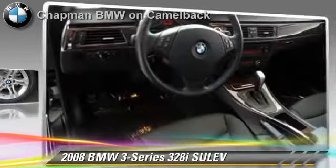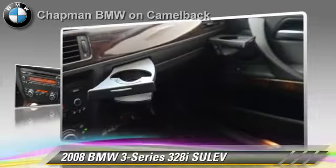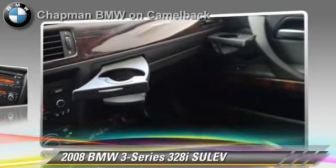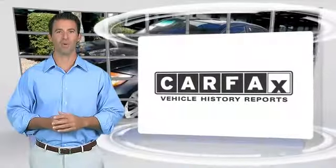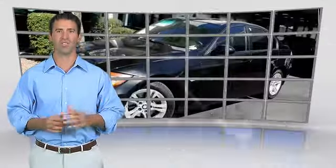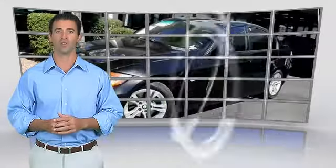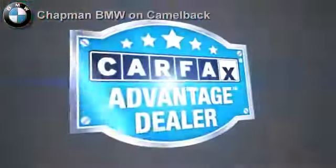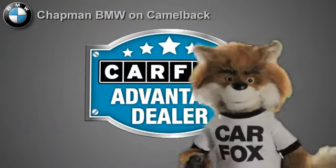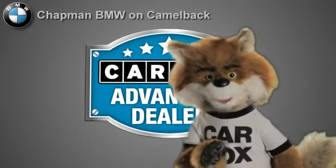Give us a call to schedule your test drive today. Here's another high quality vehicle with the Carfax Vehicle History Report. Be sure to find a complimentary copy of this report online or contact the dealership. This vehicle qualifies for the Carfax buyback guarantee. Just say show me the Carfax at Chapman BMW on Camelback, a Carfax Advantage dealer.